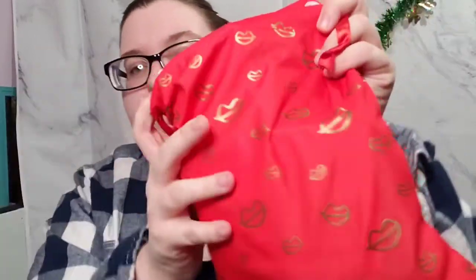So the first thing is the bag. It has lips on it, the bag's red, it has a ribbon, and it cinches like that — so super cute. The lips are gold.